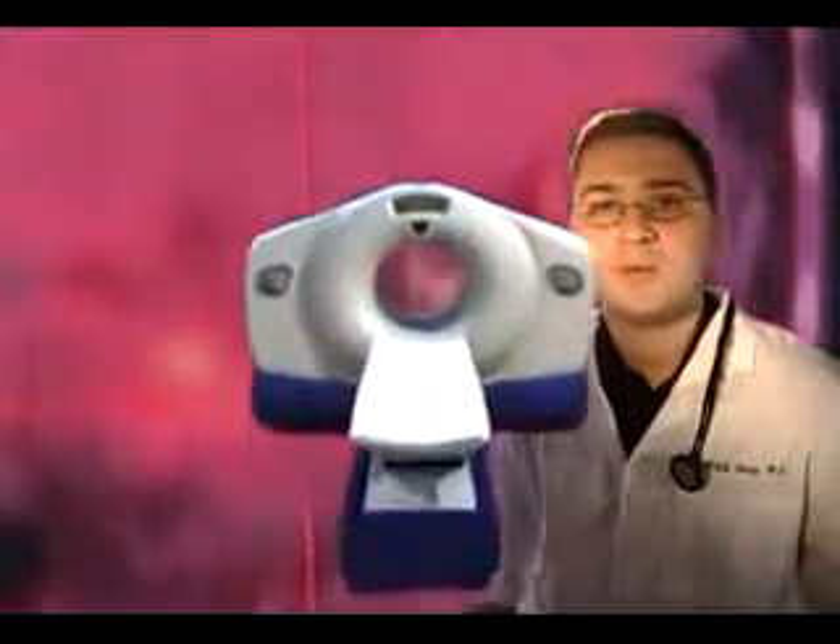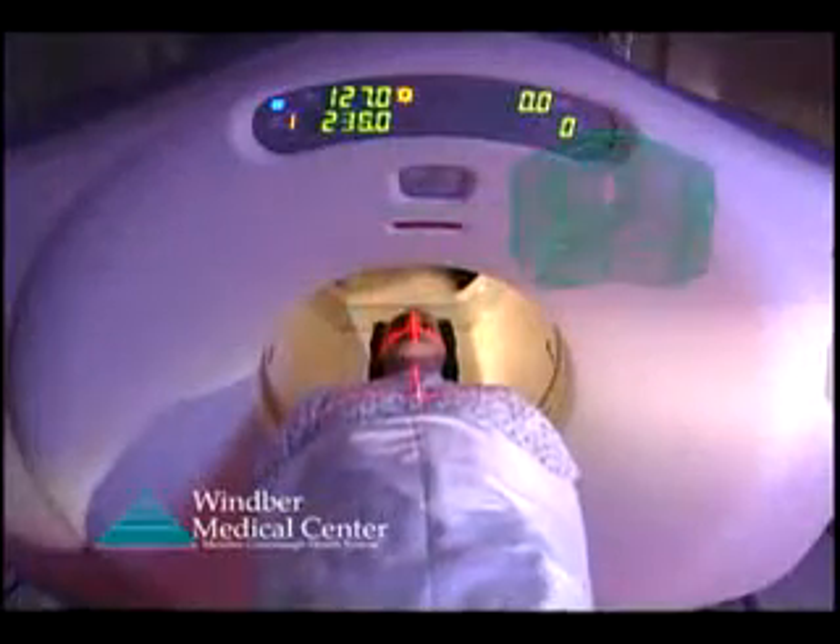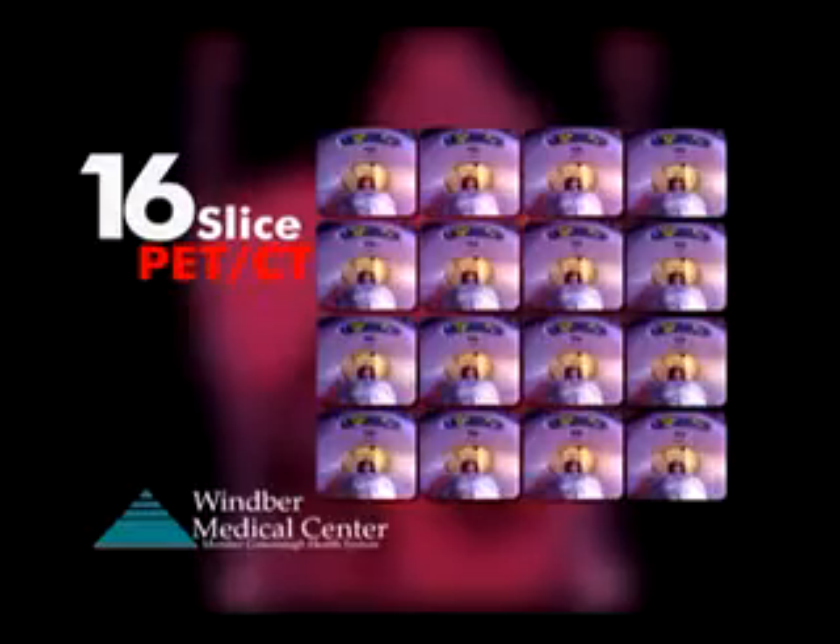A medical breakthrough like this comes along only once in every generation. In a unique collaboration between GE and Winber Research Institute, Winber Medical Center has been chosen as the site for one of the first 16-slice PET CT units in the country.